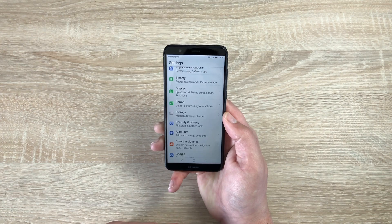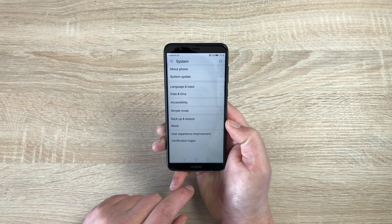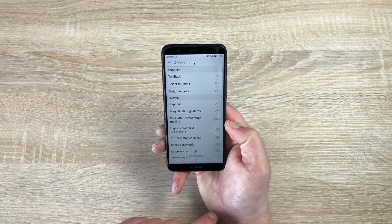Once in Settings, you'll need to find another option called System, which is right down here at the bottom. Tap on System and you're going to see Accessibility, so we have Accessibility here with a full range of settings that we can go through and change.